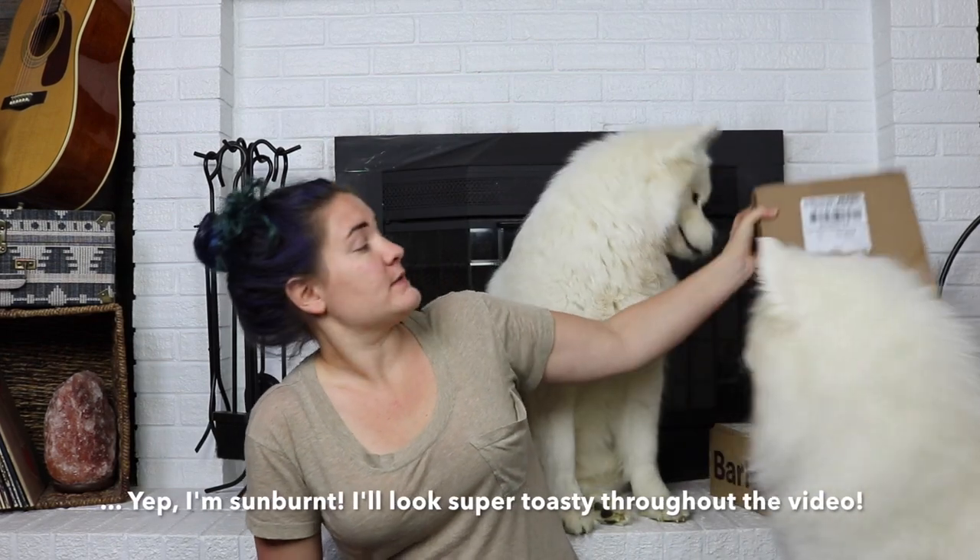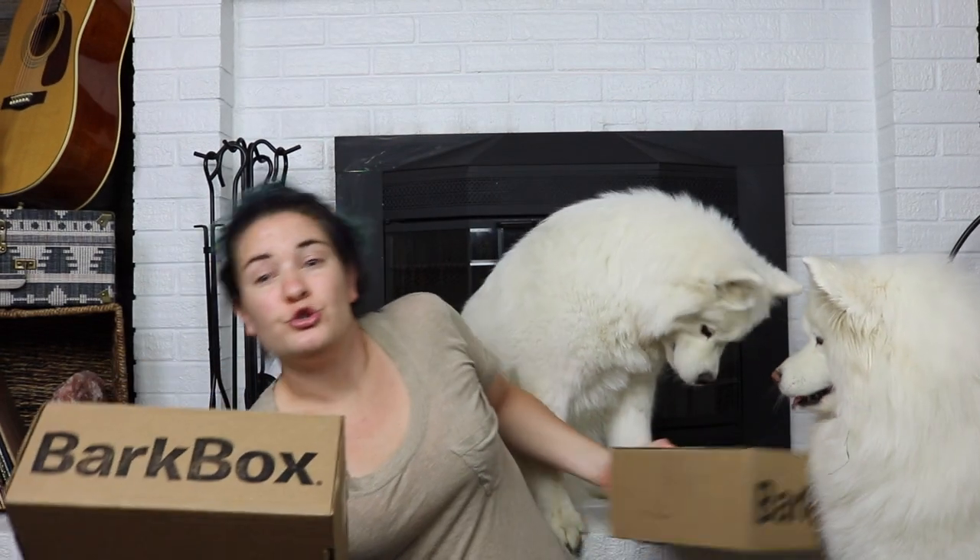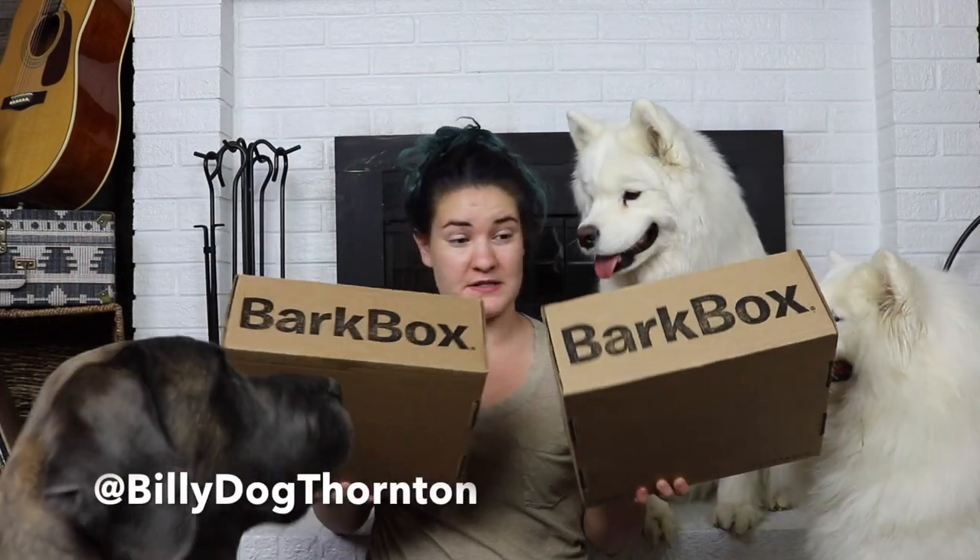Hello, my name is Kate and welcome to Habits of a Modern Hippie. Today we have one and two BarkBoxes to open. This is Miko and Dinkerbell, and this is Willie, who is my brother's dog. We have two BarkBoxes because I just moved — if you haven't seen my last video, I did an empty house tour — so we're going to open both of these BarkBoxes today and see what's inside.